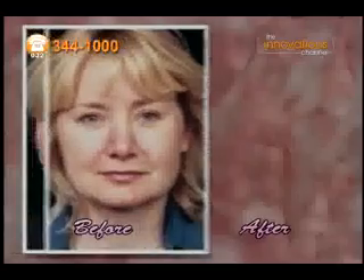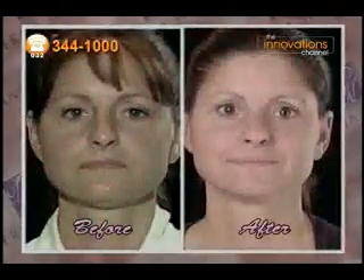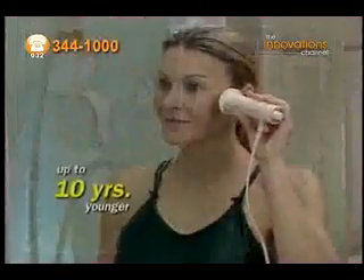Your complexion will go from damaged and blotchy to healthy, beautiful, and more even. Plus, fine lines and wrinkles will be diminished. No other home skincare device combines the benefits of stimulation and enriched oxygen. So now your skin can look up to 10 years younger with the DermalWand.